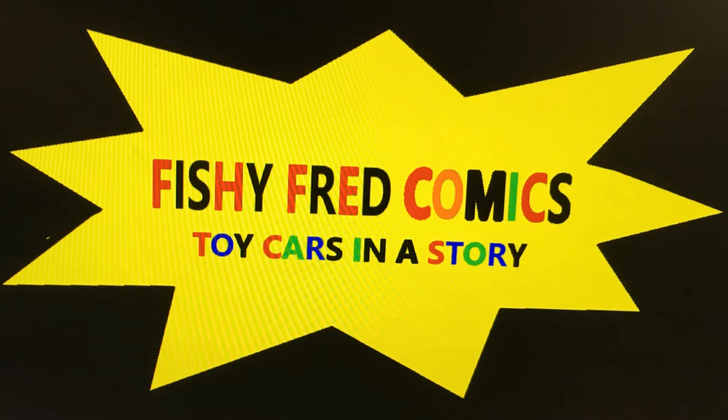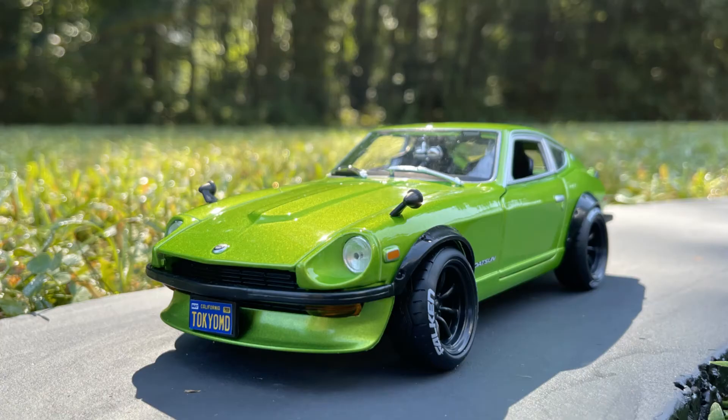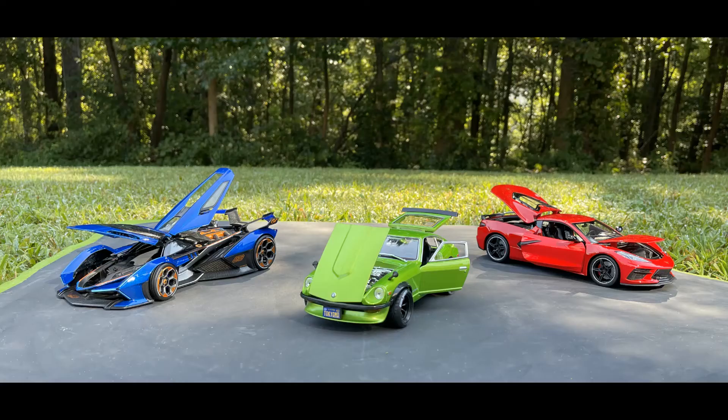Hey, check out this Datsun 240Z — 1971 model. This green, it's super cool. I love this car. I like these tires and everything on it. This thing looks cool.